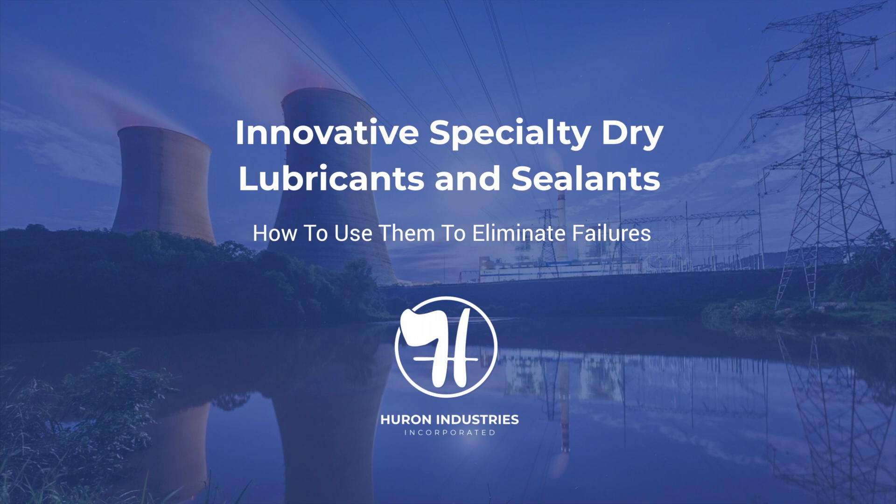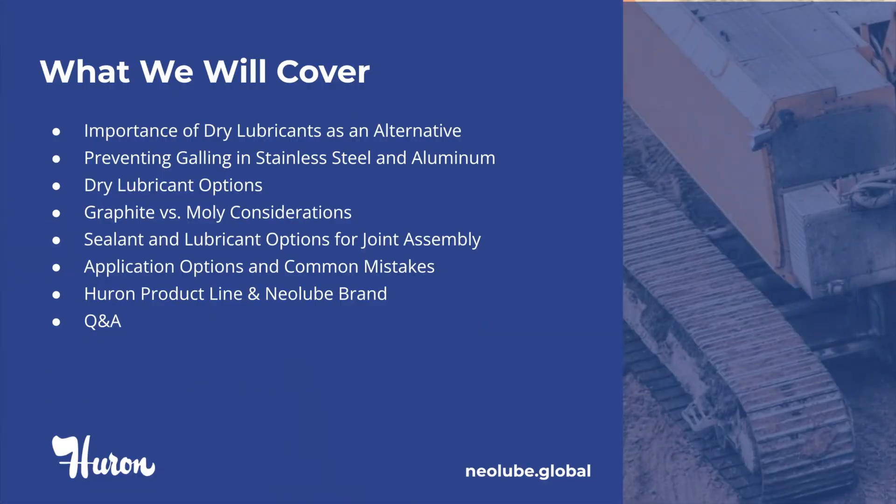Hello, everyone, and welcome to our Innovative Specialty Dry Lubricants and Sealants Seminar. Thank you for joining us today on behalf of Huron Industries. And with that being said, let's begin. In today's webinar, we will be covering the following topics.